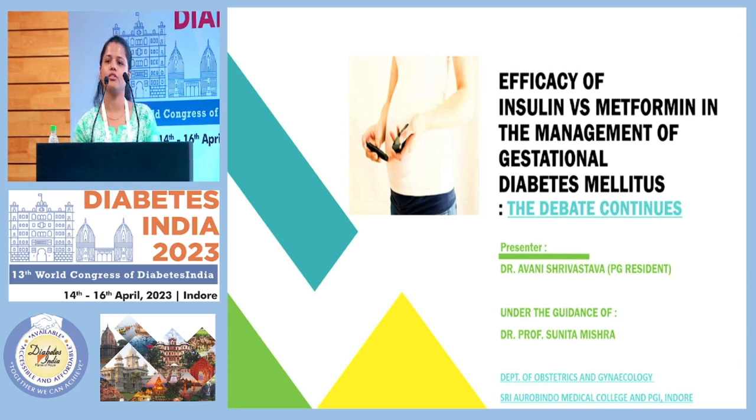Good afternoon, everyone. I, Dr. Avni Srivastava, will be presenting my study today on the efficacy of the oral hypoglycemic drug metformin versus the subcutaneous insulin therapy in the management of gestational diabetes mellitus.